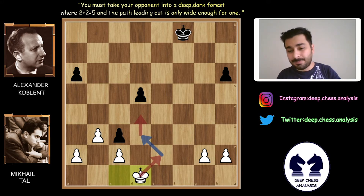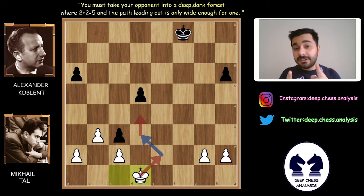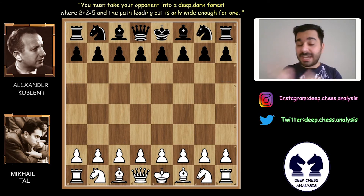Thank you so much Mihail Tal, and thank you so much Alexander Koblenz for this perfect lesson for us. I really wonder which simple chess principle is your favorite from this game — don't forget to write in the comments! I will quickly show the game from beginning to end so you can note the most important points.